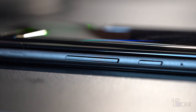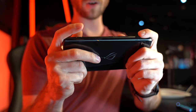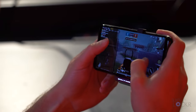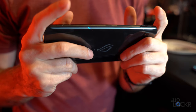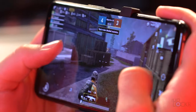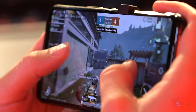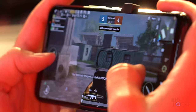Moving around the device, we have our volume rocker and power buttons on the right side, as well as the return of the air triggers. These two areas end up on the top of the device when used in landscape and allow you to put virtual buttons on the screen that you can initiate with a tap on the triggers — meaning it works with any game because they're customizable. ASUS upgraded them to be more responsive, capable of detecting a resting finger, dual vibrations to feel more like physical buttons, and can now detect a sliding action for use in certain games.